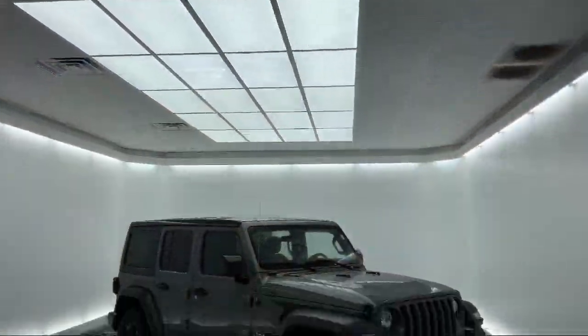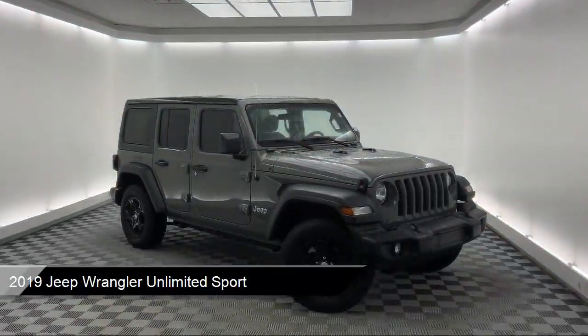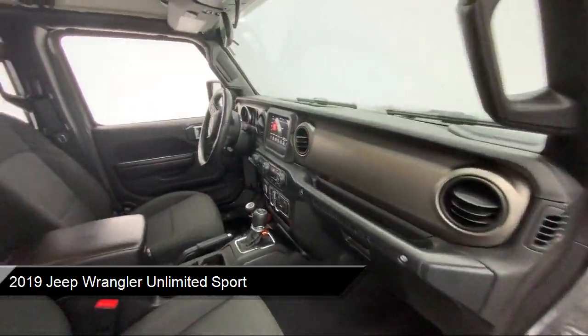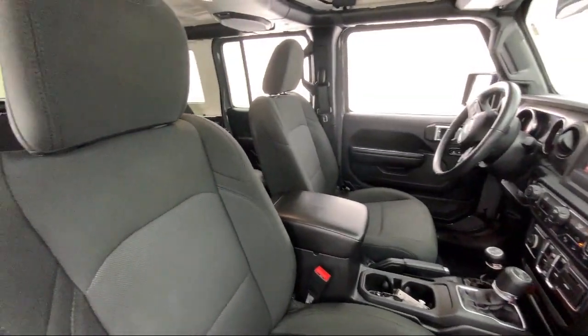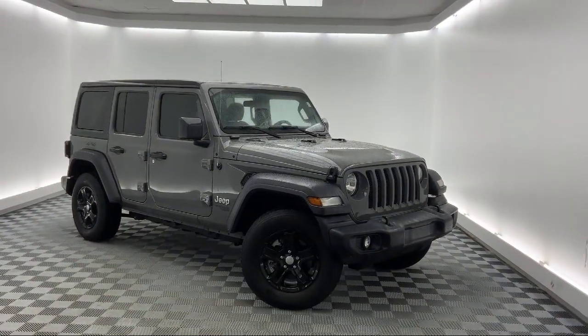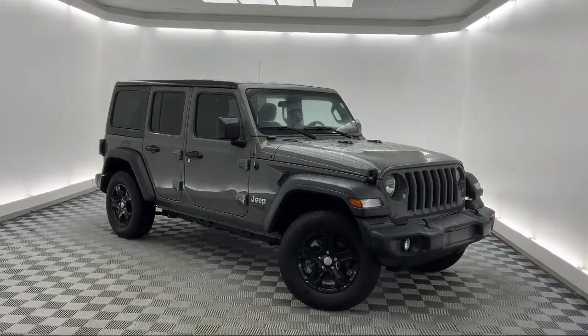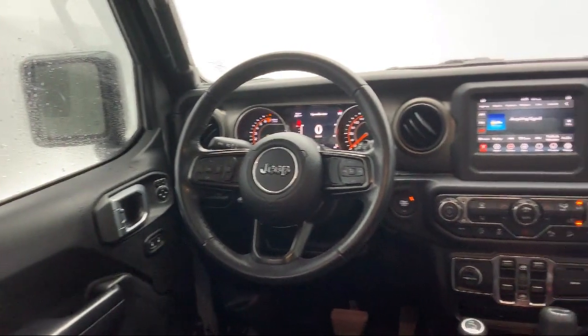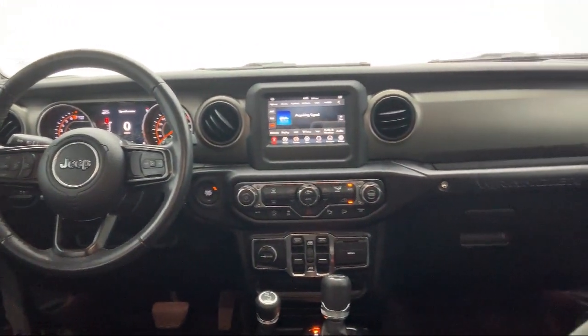It comes equipped with Blind Spot and Cross Path Detection, Apple CarPlay, Android Auto, Steering Wheel Controls, Dual Front Side Impact Airbags, Sirius XM Satellite Radio, Convenience Group, Keyless Entry, Leather Wrapped Steering Wheel, Split Pull Down Rear Seat, and has less than 30,000 miles on the odometer.